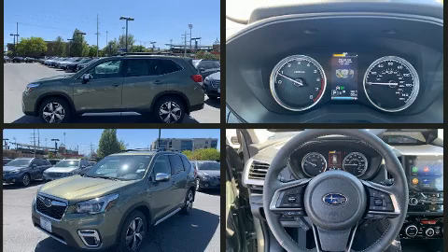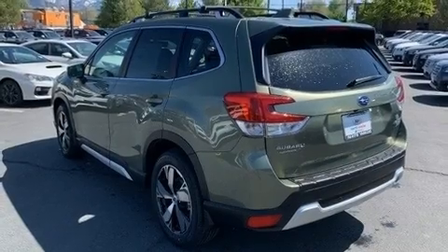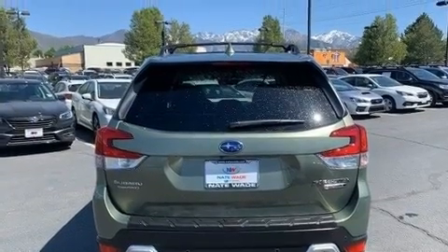Top features include power front seats, leather upholstery, one-touch window functionality, automatic dimming door mirrors, heated front and rear seats, front fog lights, a roof rack, and air conditioning.